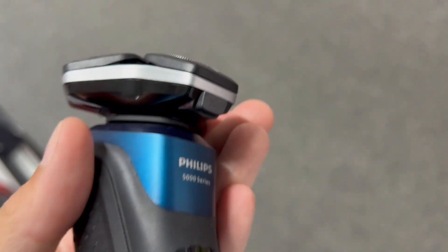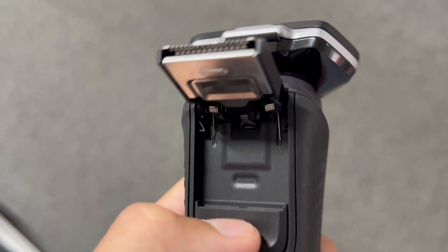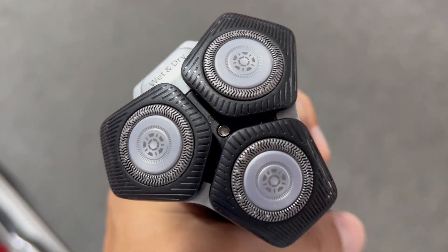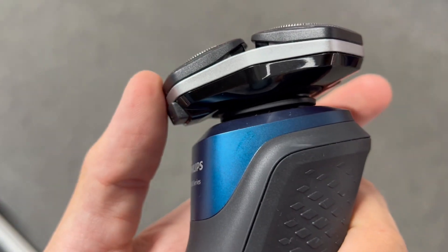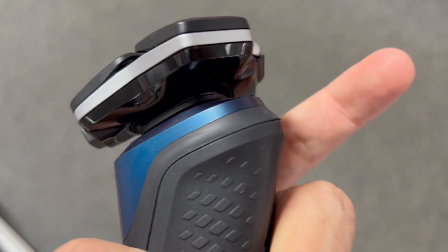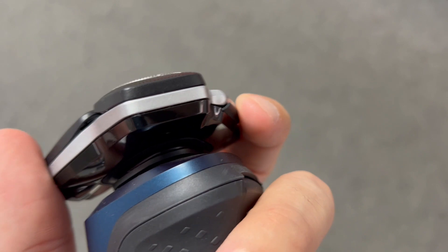All in all, in the realm of electric shavers, the Philips Norelco Shaver 5400 reigns supreme. Efficient, skin-friendly and adaptable — it's more than a grooming tool, it's a grooming experience tailored to your needs. And with great battery life, it's a dependable companion in your daily routine. Welcome to the future of effortless shaving.